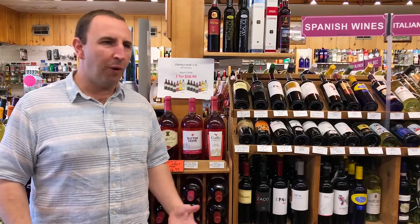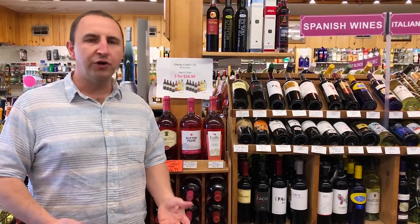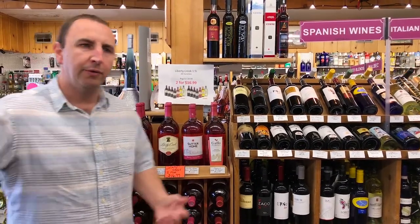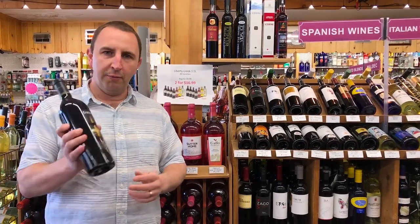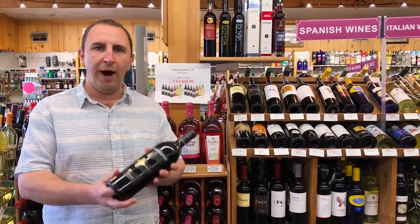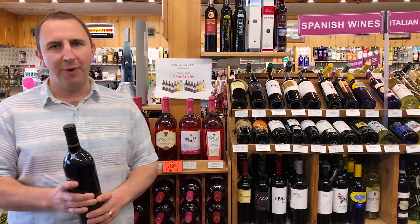So in conclusion, what is a White Zinfandel? Basically it's a sweet version of a rosé made out of Zinfandel grapes. It's just important to remember that when you walk into your local wine store and you ask for a Zinfandel, don't be surprised if they walk you over and show you a dry red wine. If you want the White Zinfandel, be sure to specify the word 'white' in front of it.